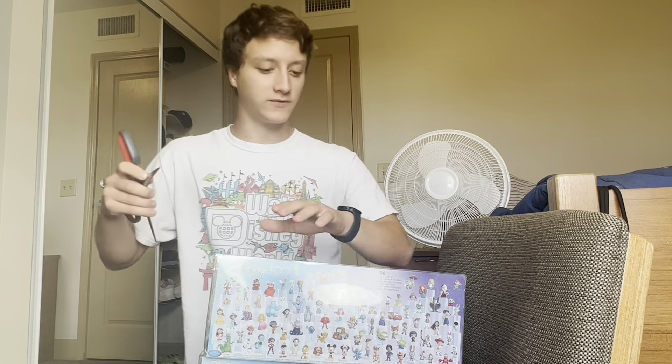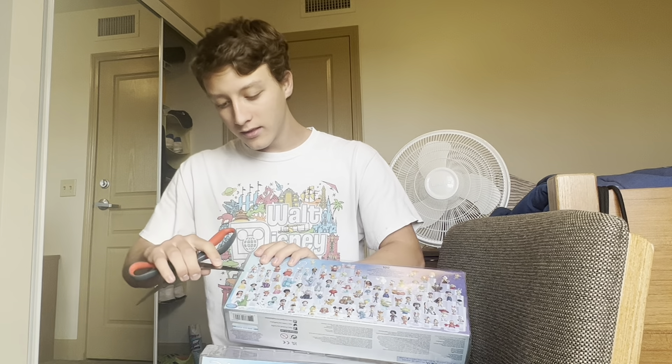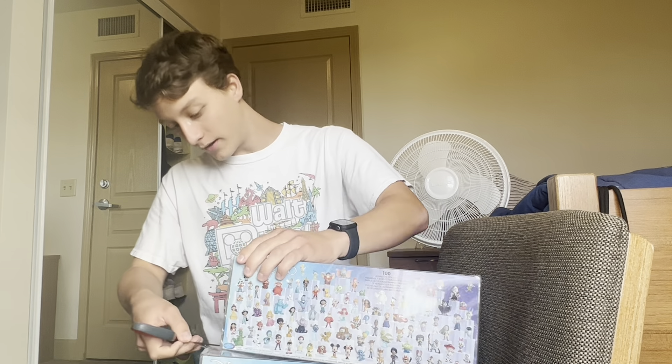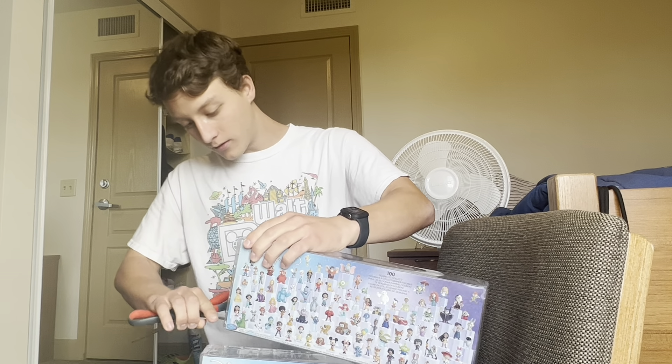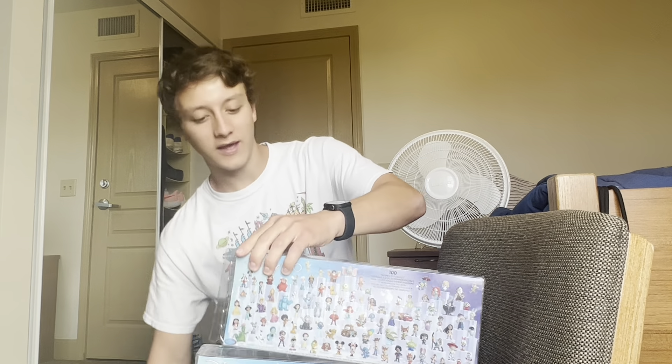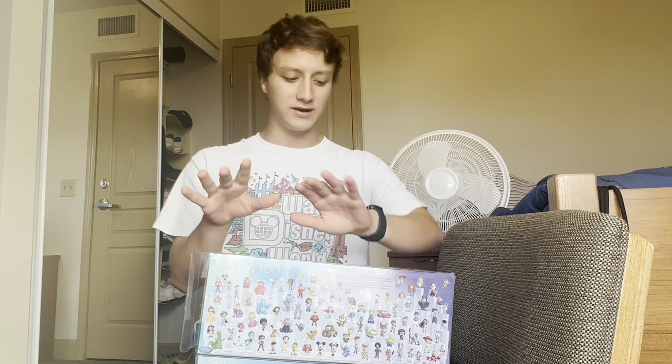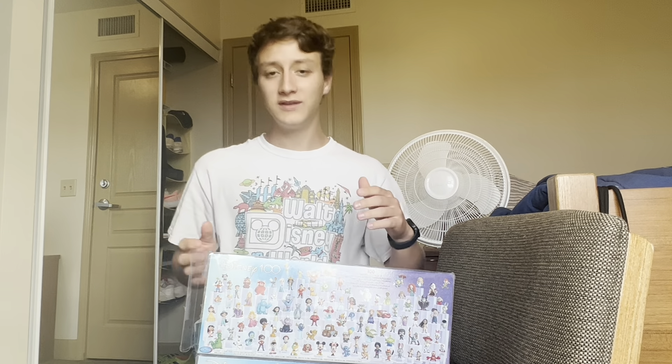Gotta do this first. I've kind of mastered the untaping the box. This is my fourth one, so I'd say I'm getting pretty good at it. But you guys can't see it — I'm kind of doing it as a mystery. So we're going to put that down there and then I'm going to lay them each on here so you can kind of see them.